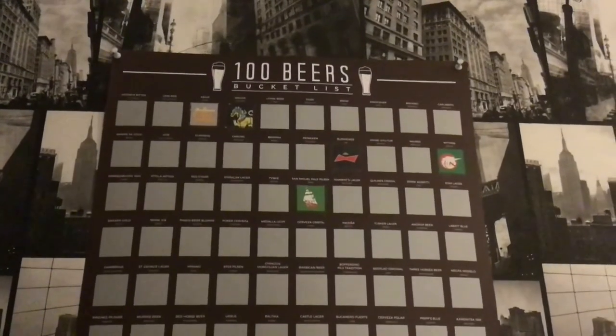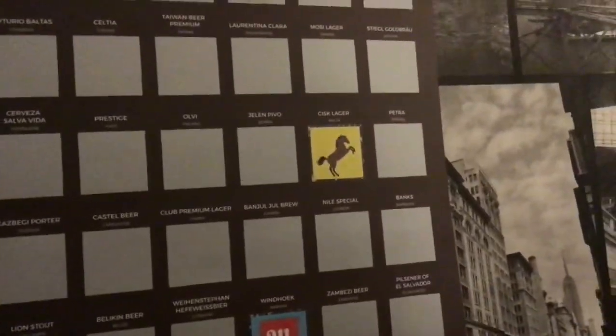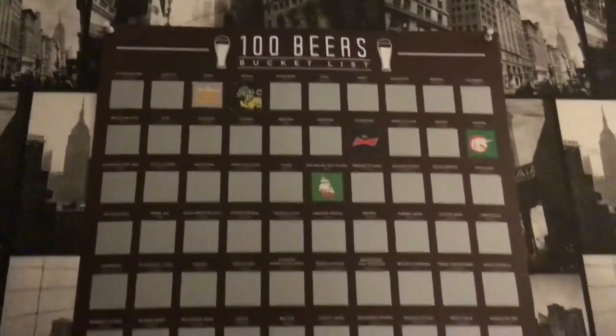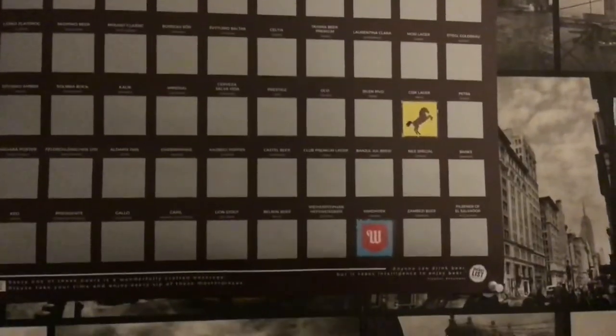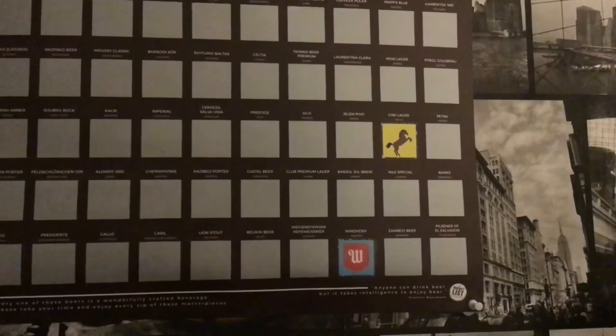Let me just look at the chart again. As you can see, we've got the five there at the top. You've got Sisk Lager from last week — that's Malta — and Windhoek from Namibia at the bottom row there. It's filling up nicely now, with a few towards the top and the bottom of the chart. Seven completed, 93 to go. Stay tuned and thank you for watching my video. See you guys.